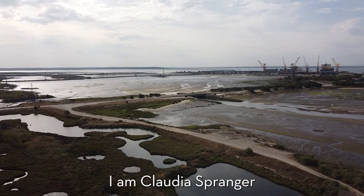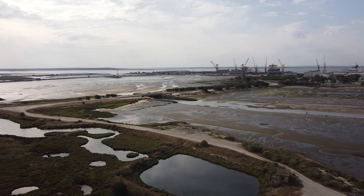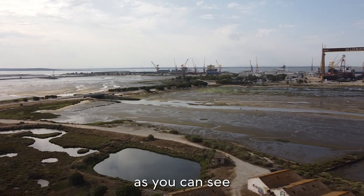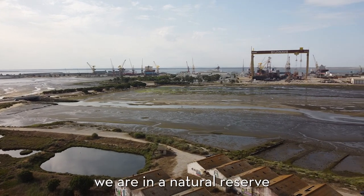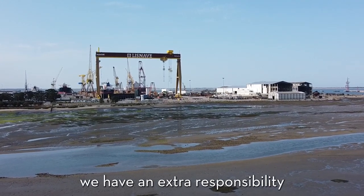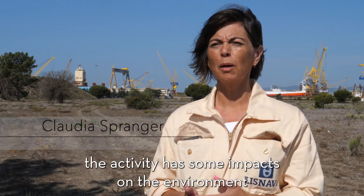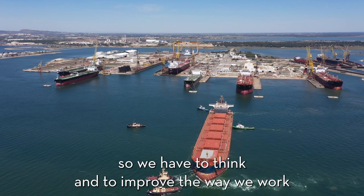I am Claudia Spranger. I'm from Lisnave shipyard. I'm the head of environment here at the shipyard. As you can see, we are a maintenance and repair yard and we are in a natural reserve of the Sado estuary. We have an extra responsibility. The activity has some impacts on the environment — it is an industrial activity — so we have to think and improve the way we work.